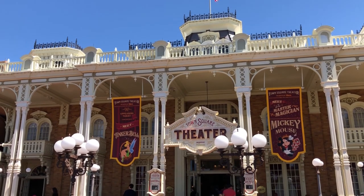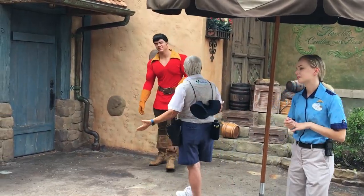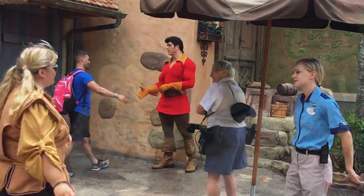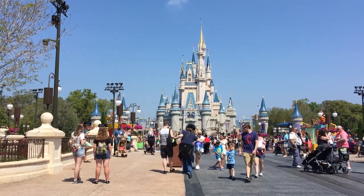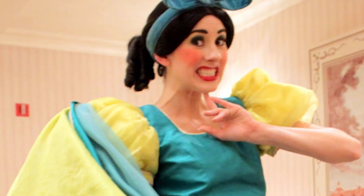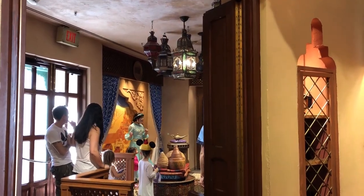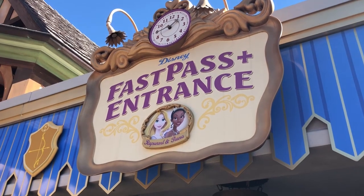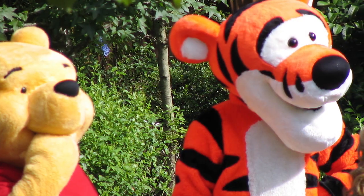Something to note: there are some Magic Kingdom-only characters you're really only going to see here, except maybe at specialty events. Gaston is over by Gaston's Tavern. Mickey and Minnie in their celebration costumes are there through September 30th. The Fairy Godmother, Anastasia, and Drizella are behind the castle. Aladdin is really only seen in Magic Kingdom — Jasmine's at Epcot. You can meet Tinkerbell, Rapunzel, Tiana, Elena, Cinderella, and Ariel at specialty meet-and-greets. Merida, Peter Pan, Pooh, and Tigger are also really only seen at Magic Kingdom.